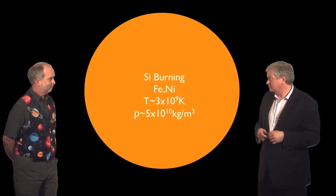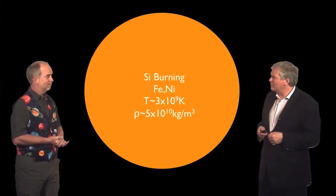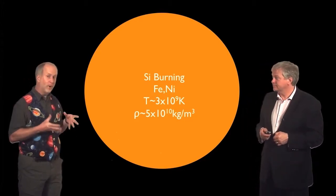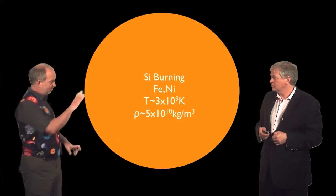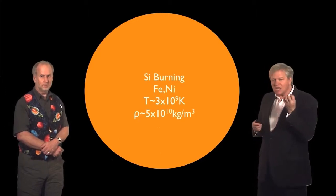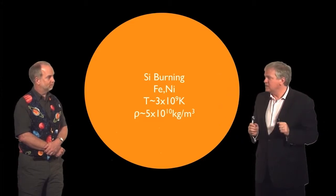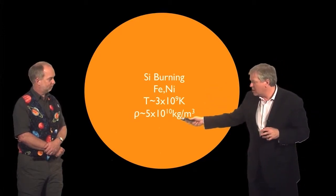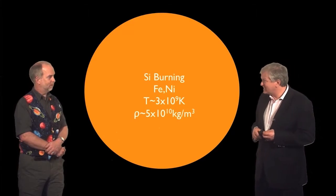But we have a problem. When we have iron and nickel, we're at the bottom of the nuclear food chain. Once you've got iron, you can't get any more energy out — it's the most stable element, which is why it's the peak in the diagram of elemental abundances. No more energy means nothing to hold the star up against gravity. The heat provided pressure, and that pressure balanced gravity. Suddenly the heat source is gone. As the star starts to become more dense, it can make things heavier than iron or nickel, but that doesn't give nuclear energy — it takes it away.